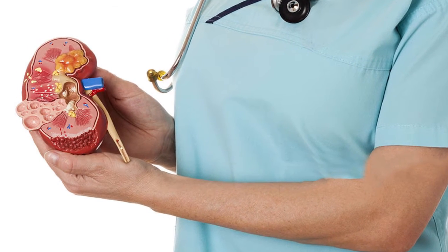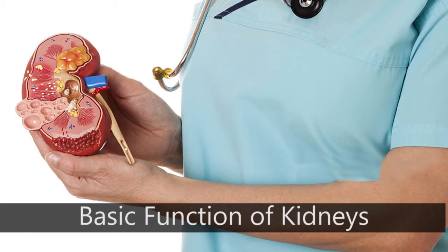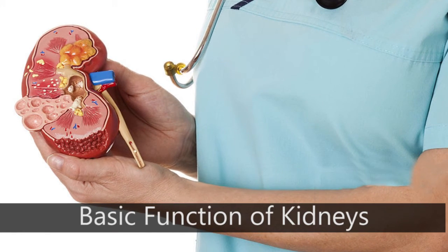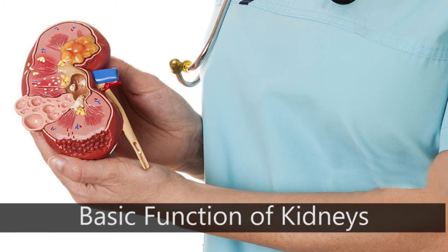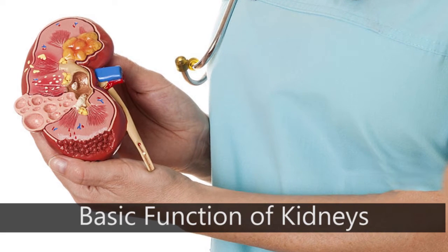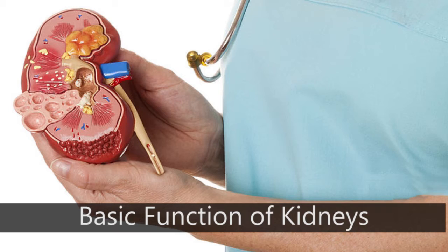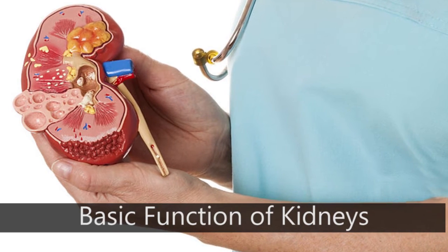Hello friends, lots of people were asking about kidney pain symptoms on my FB page, so let's talk about kidneys. The kidneys are two bean-shaped organs, each about the size of a fist. They are located just below the rib cage, one on each side of the spine.